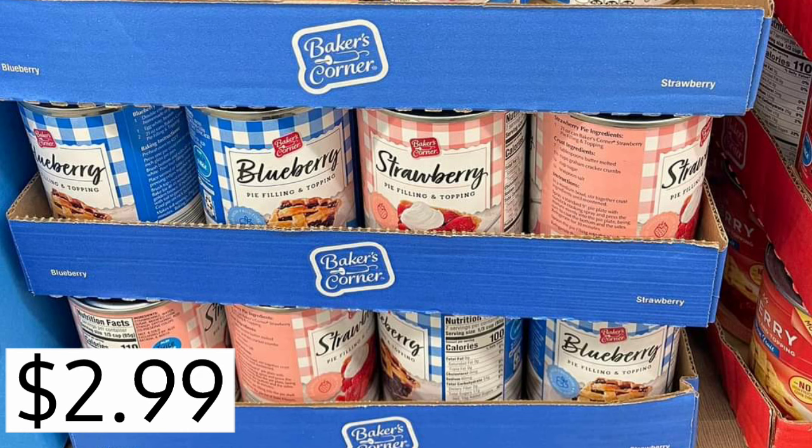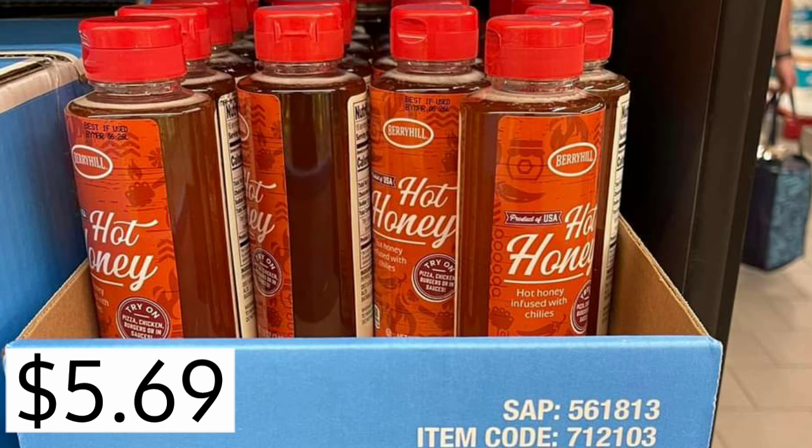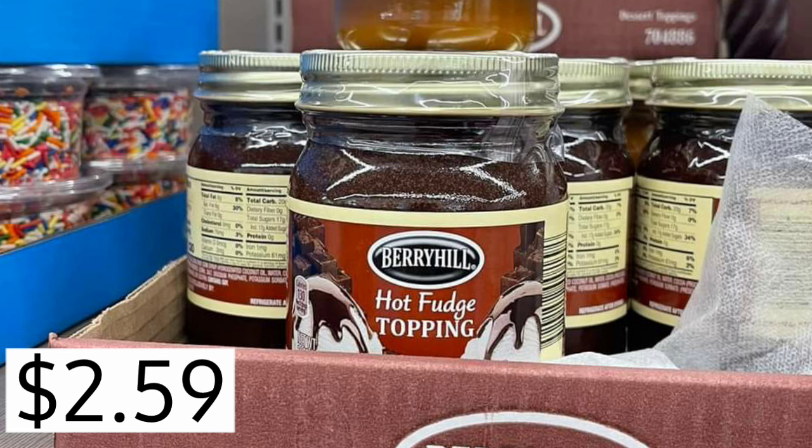Blueberry or strawberry pie filling and topping, $2.99. $5.69 for the hot honey. If you've tried any of these products and you love them, let us know in the comments so we can buy them too. Hot fudge topping, $2.59.